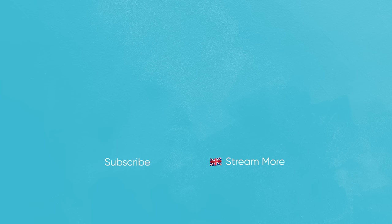All right, that's exciting. I need you guys to...